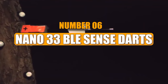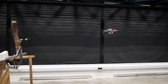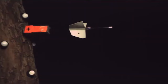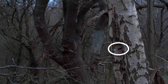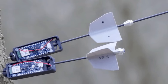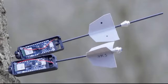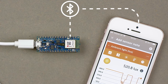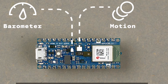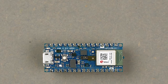Number 6: Nano 33 BLE Sense Darts. Nano 33 BLE Sense Darts offer a unique approach to surveillance, resembling the tactics of action movie heroes. This drone shoots darts equipped with various sensors, finding applications in assessing hard-to-reach equipment, exploring jungles, and more. Weighing 23 ounces, it provides approximately 17 darts on a single charge, with an accuracy of plus or minus 4 inches. You can get them for around $45.